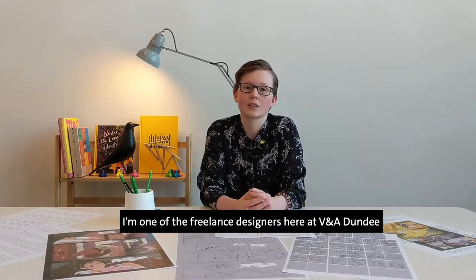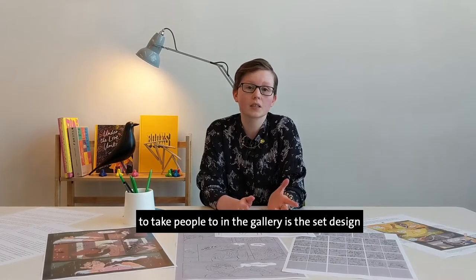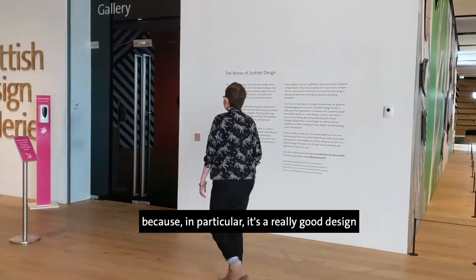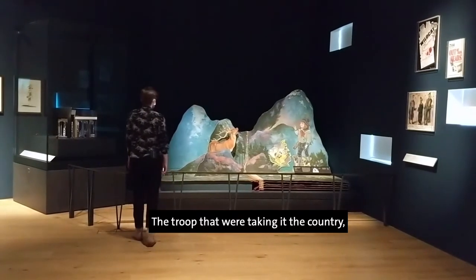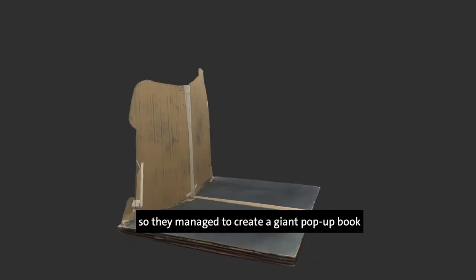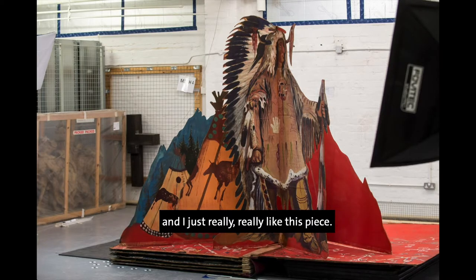I'm one of the freelance designers here at V&A Dundee, and I spend a lot of time in the galleries taking people around on tours. One of my favourite pieces to take people to is the set design for a play called The Cheviot, The Stag and The Black Black Oil. I really like this piece because it's a really good design that fits a perfect purpose. The troupe touring it didn't have much space or budget, so they created a giant pop-up book as their set pieces — to get to the next scene, all they had to do is turn the page. And when it was all done, they just packed the whole thing up.